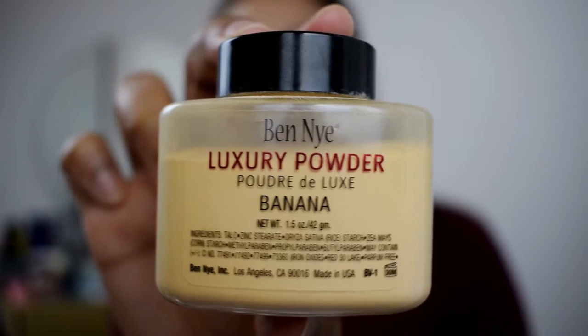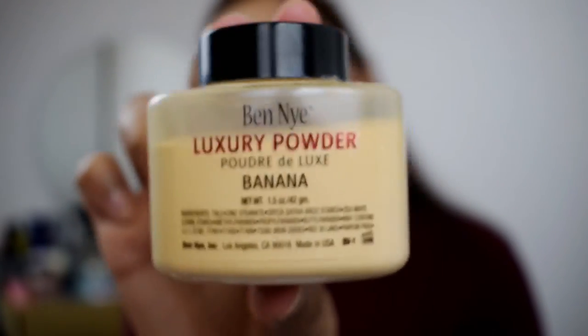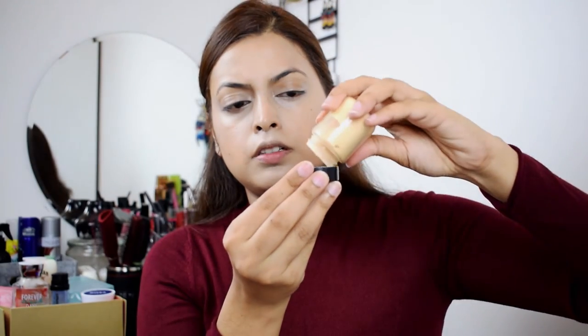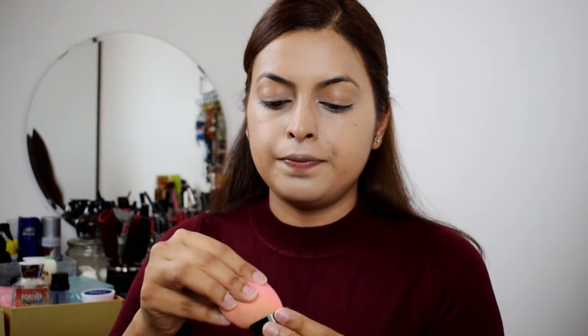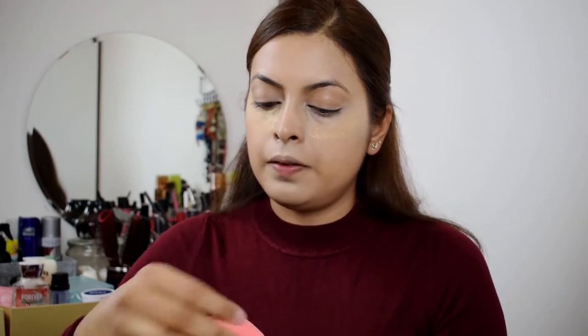So today we are going to bake our under eyes. For baking today, I'm using Banyee Luxury Powder in Banana shade. So basically you take this, put some bit on it without dropping it everywhere. Once this is done, take your Beauty Blender and dab it on the under eye area. Simple as that.